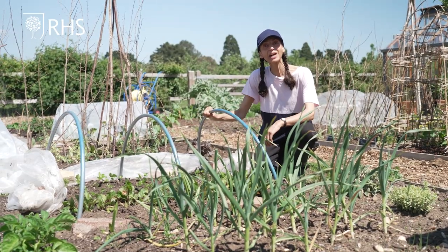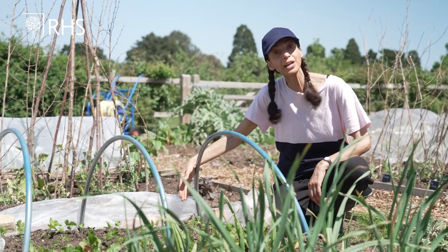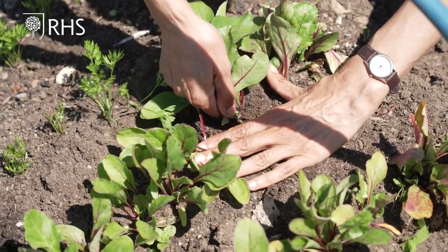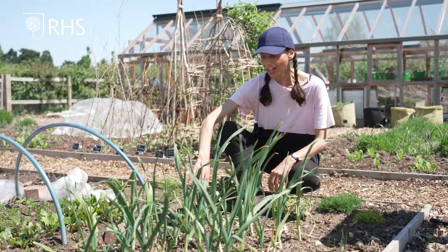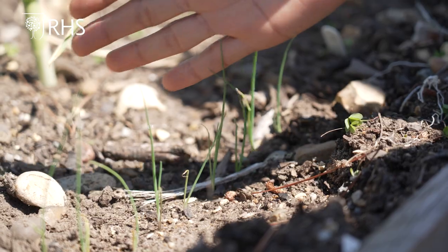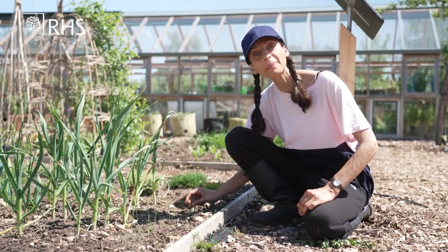In our allium and root bed, the carrots and the beetroot are growing really well. The parsnips are also growing really well and we shall thin these out to five centimetres between each plant. The garlic and the onions are looking really good — all we need to do is regularly weed. The leeks have germinated and are growing well, and we shall show you how to transplant these later in the summer when they are pencil size.